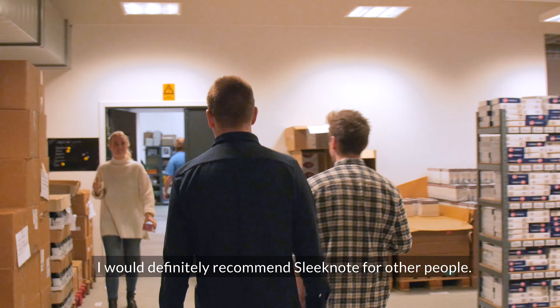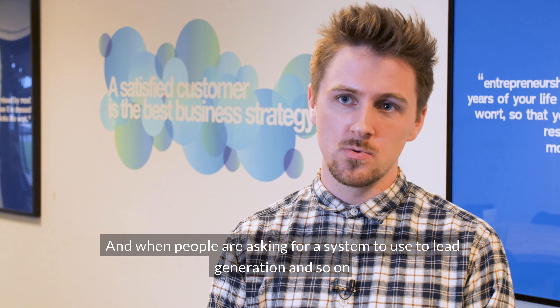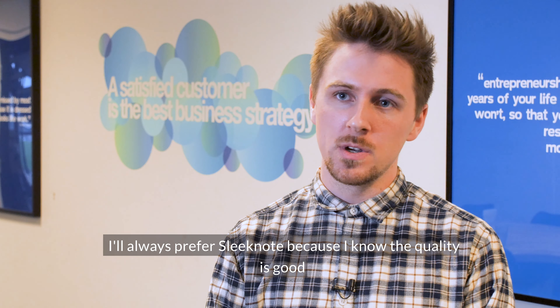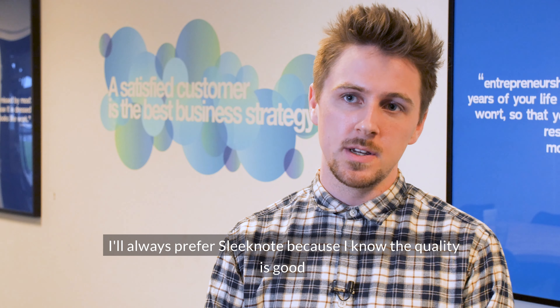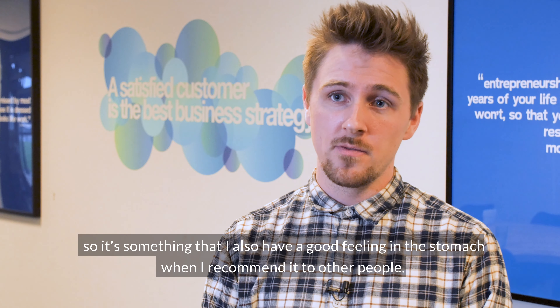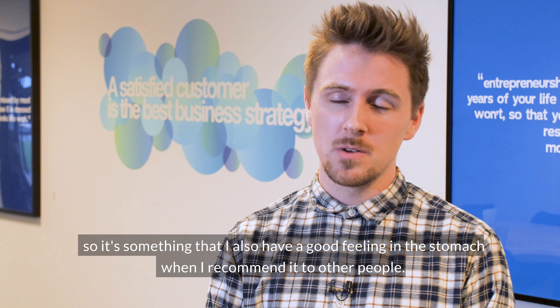I would definitely recommend Sleeknode to other people. When people ask for a system to use for lead generation, I will always prefer Sleeknode because I know the quality is good — and it's something I also have a good feeling about when I recommend it to other people.